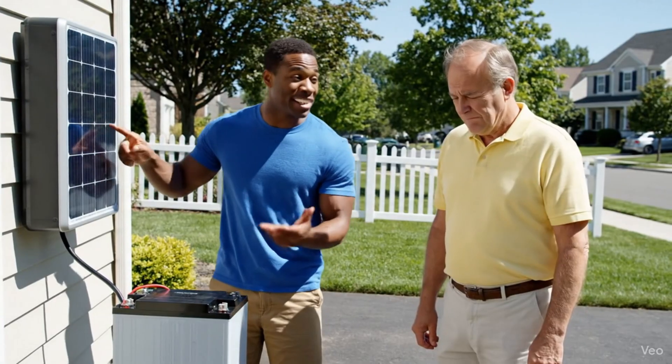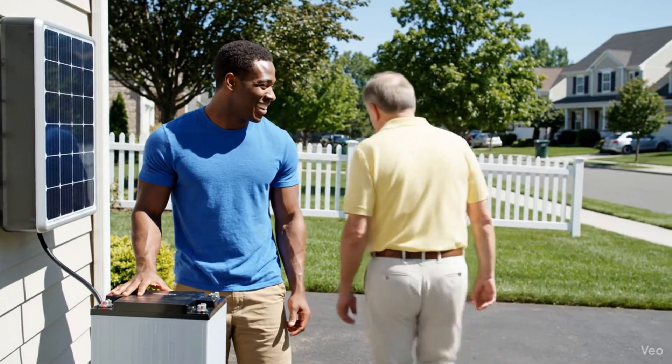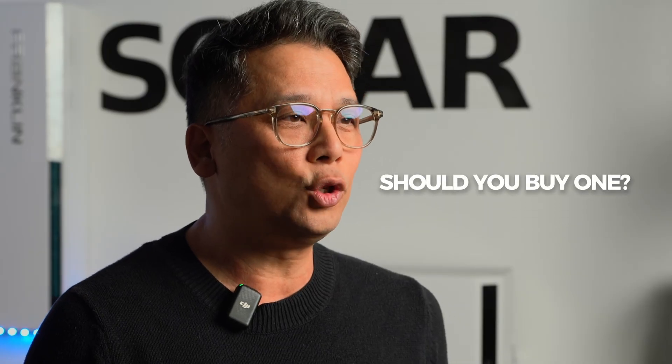You've probably heard all the hype about the Tesla Powerwall 3. Maybe you've seen all the sleek marketing videos, or maybe your neighbor Jerry just won't shut up about how cool his is. But here's what nobody's actually telling you: what happens after you've installed over a hundred of these units? What breaks, what works, and most importantly, should you buy one?